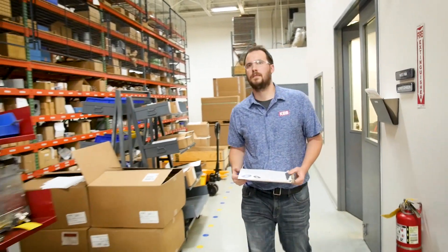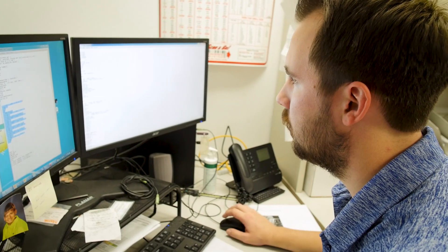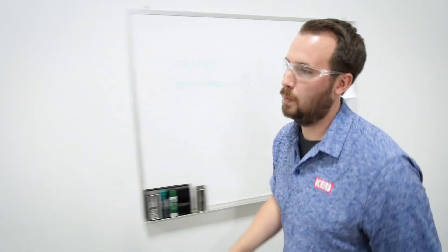KEB is a global company and KEB America serves North America. It's pretty cool that our products are going out all over the world, and that different industries such as theaters and medical — we're servicing those. Daily you see things that could potentially have our parts in there, and it's a cool thing to know that we're actually making a pretty big difference out there in the world.